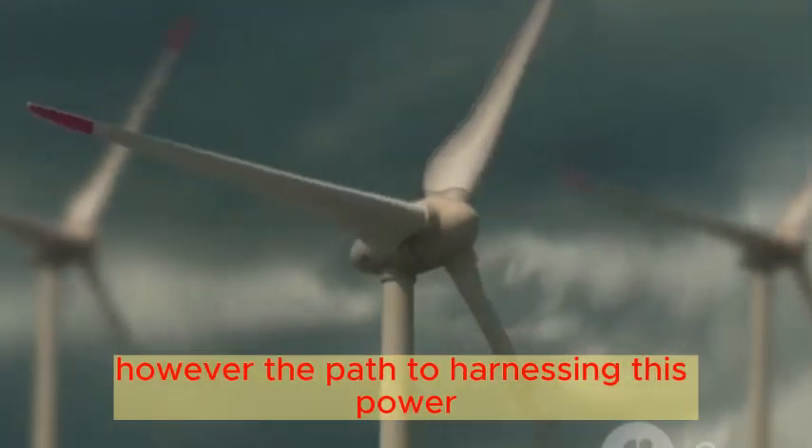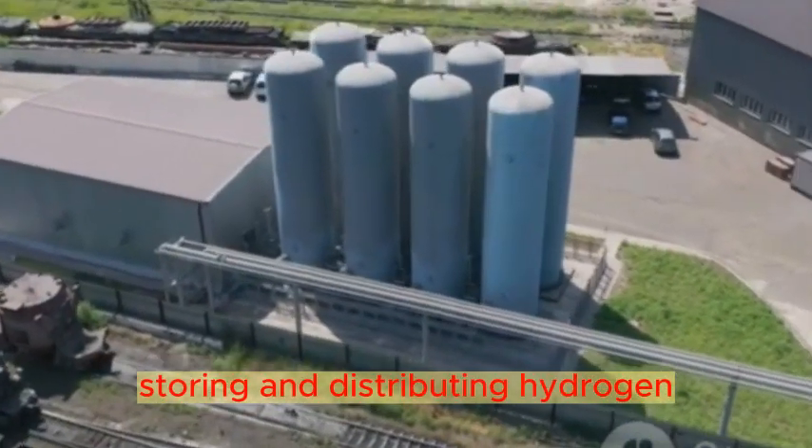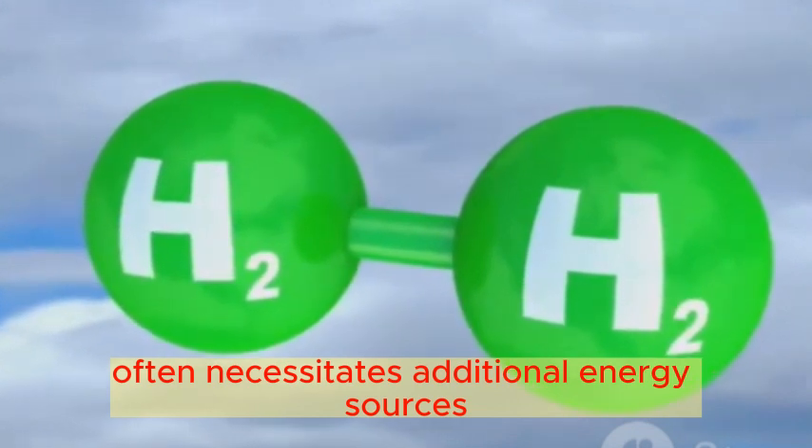However, the path to harnessing this power isn't without its challenges. Storing and distributing hydrogen, the fuel for these engines, requires advanced infrastructure technology. Plus, the production of hydrogen itself often necessitates additional energy sources.